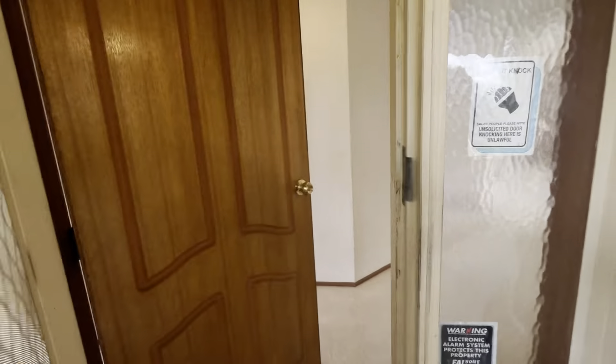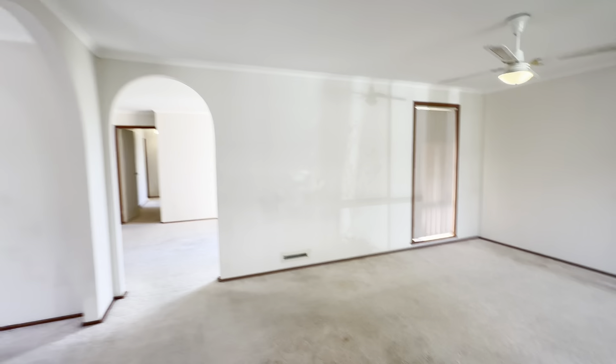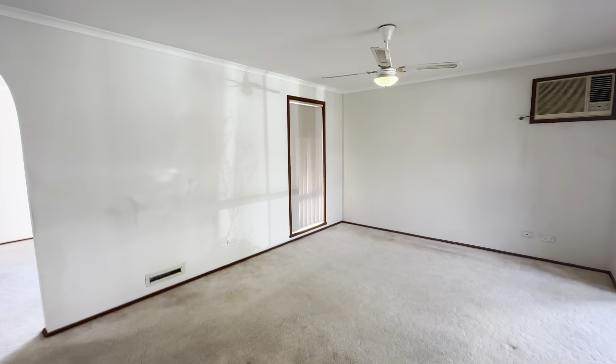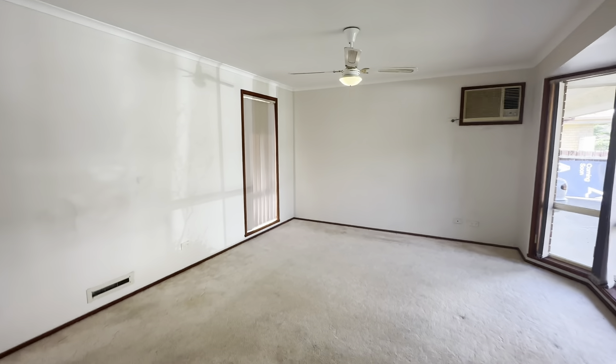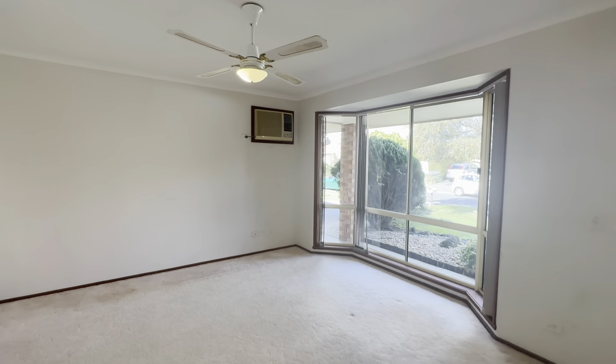Security door on entrance. And as we open up, we have the main living area — a great size space. You have your ceiling fan and this large window at the front flooding the home with natural sunlight.